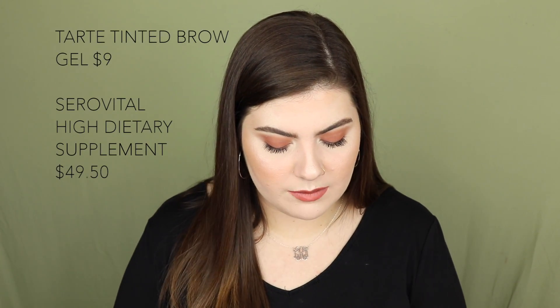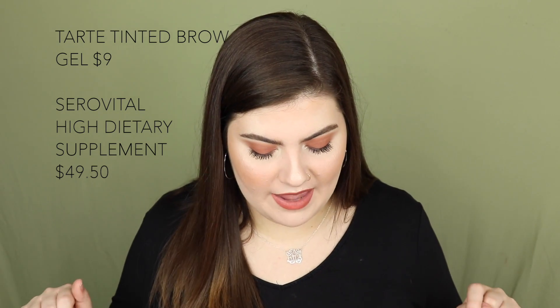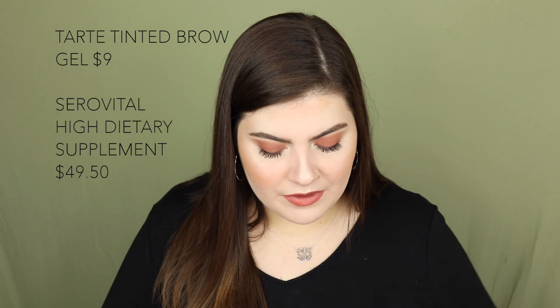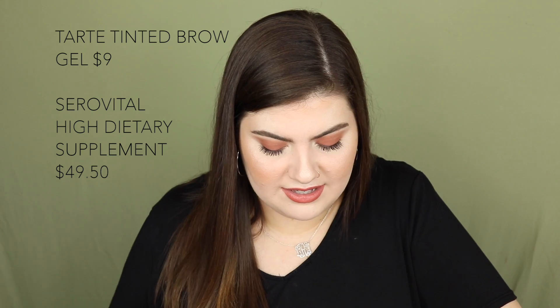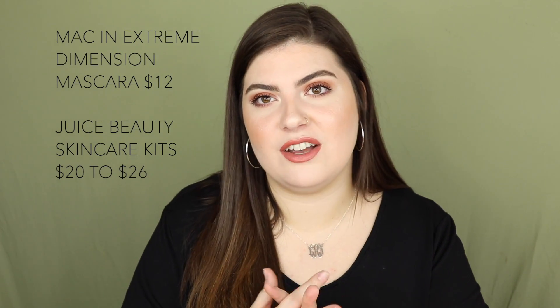September 18th has the Tarte Double Duty Beauty Busy Gal Brows Tinted Brow Gel for $9 — I've always wanted to try it and I'm picking it up. It has a really fine brush. Also on September 18th is the CeroVital HGH Dietary Supplement, normally $100, on sale for $50. September 19th features the MAC Extended Play Gigablack Mascara on sale for $12 — MAC mascaras have a great reputation. Also, Juice Beauty Skincare Kits are on sale for $20 to $26, which is a great deal for a full skincare kit.